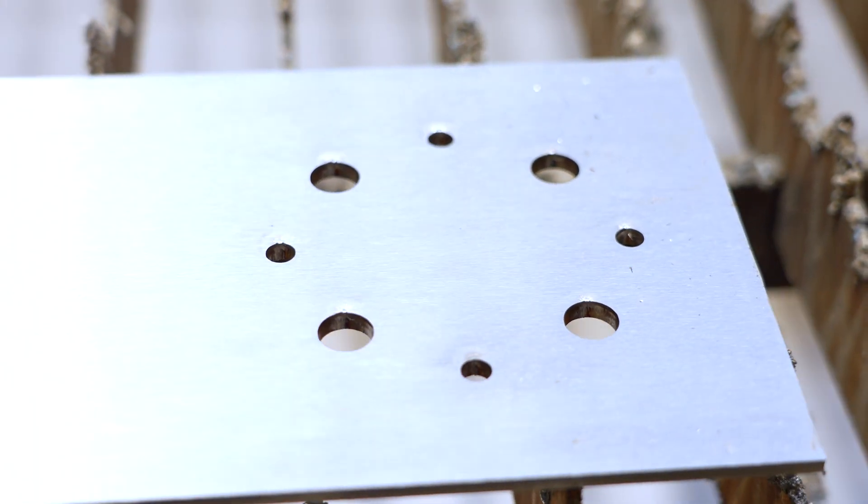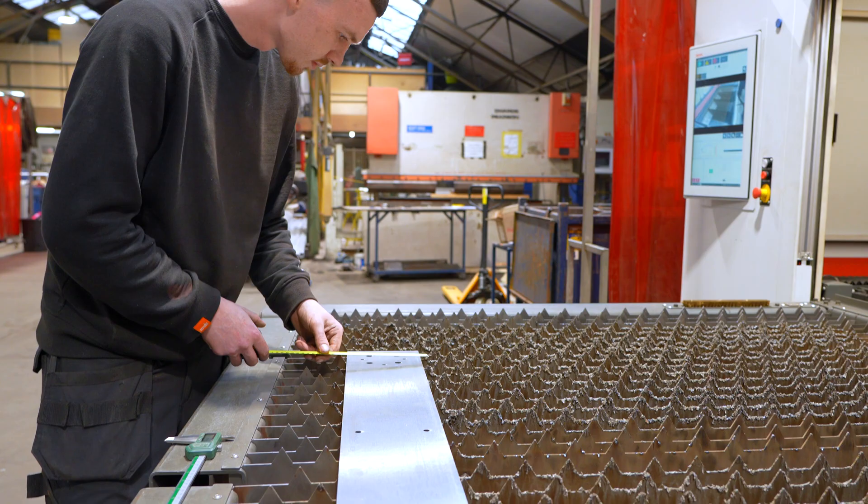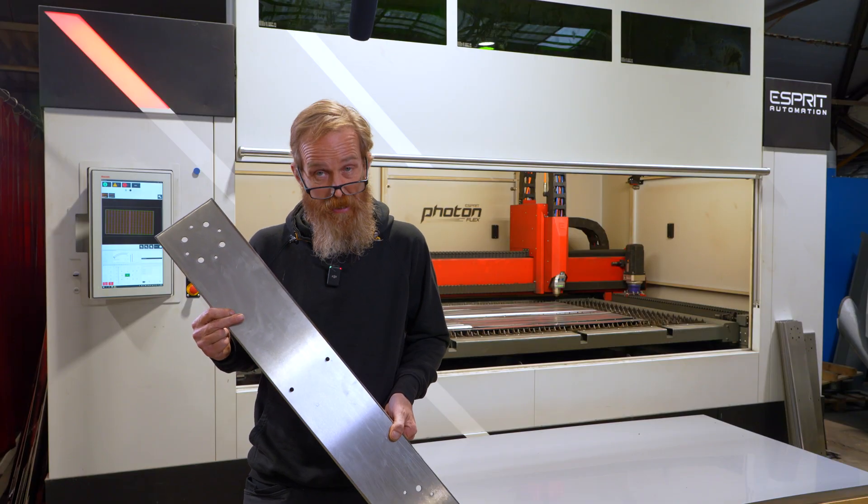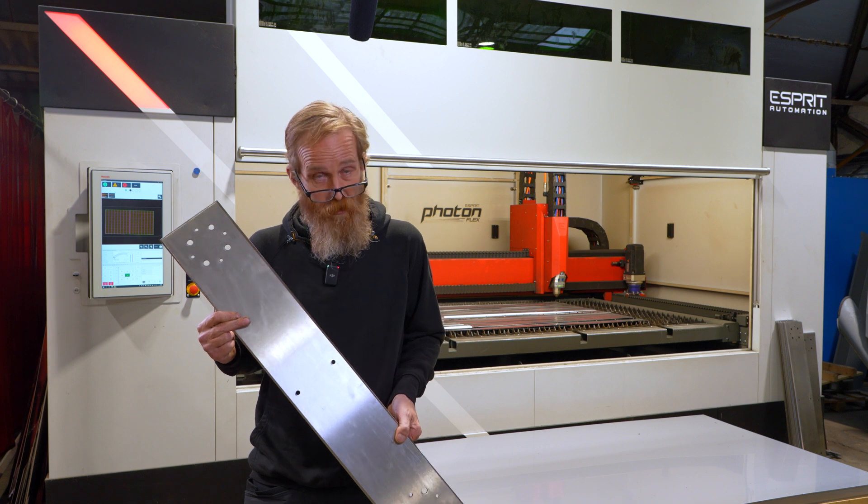With the edge detection on the machine, we're able to put a part on individually and laser cut these holes. This took 58 seconds — this would take half an hour to drill. So a great cost saving.